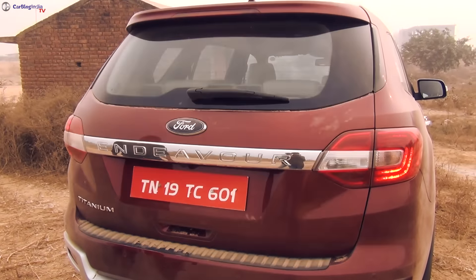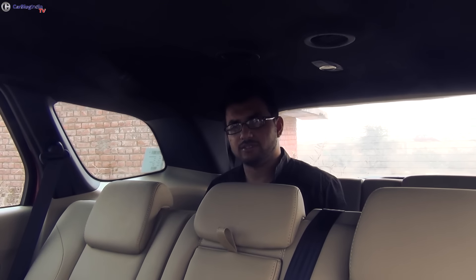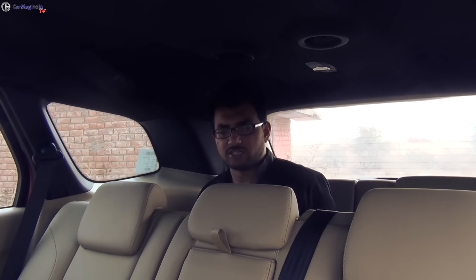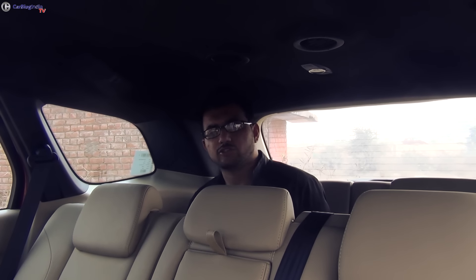Right now I am in the last row of seats and, as you can see, with the middle row pushed entirely backwards it gets quite a squeeze to sit here. However, this row of seats can still be used for short journeys, bikes, kids and pets.